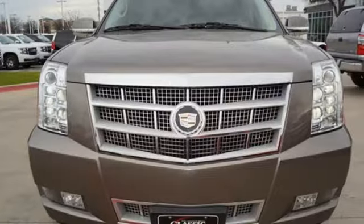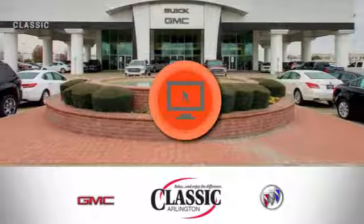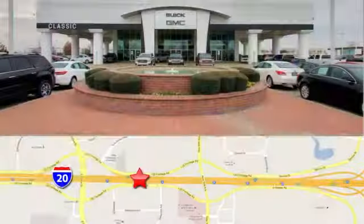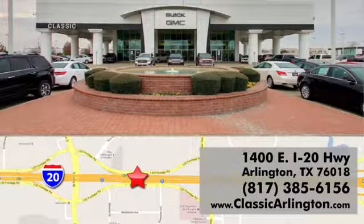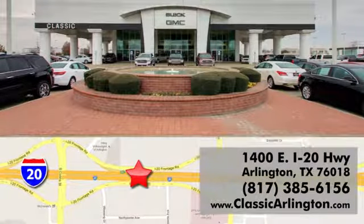See what it can do when you take it for a test drive. Call, click, or stop in today. Classic Buick Pontiac GMC is conveniently located at 1400 East I-20 in Arlington, Texas.